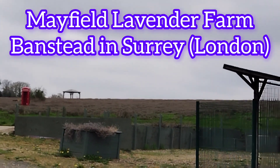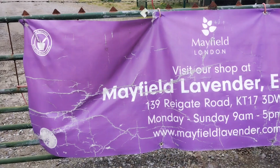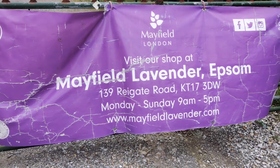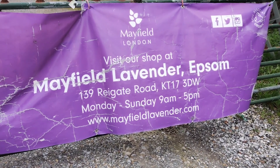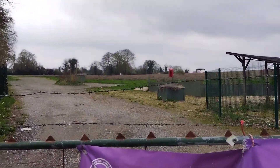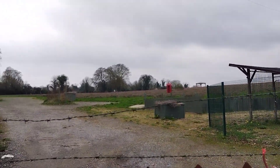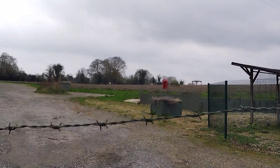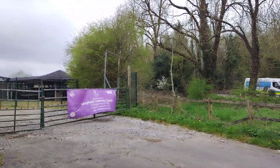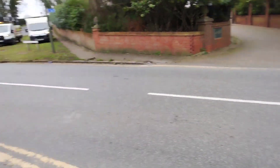This is the Mayfield Lavender Farm, located in a town called Banstead in Surrey. If you're looking to visit one of the greatest places and one of the biggest lavender farms in the UK, this is about 25 acres — I'd think it's the second biggest in the United Kingdom. From central London it's about 17 miles, so it's not too far.